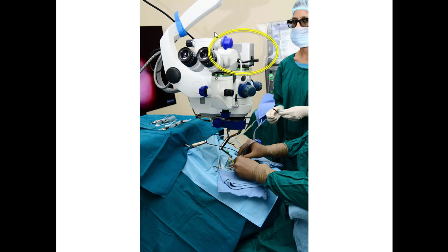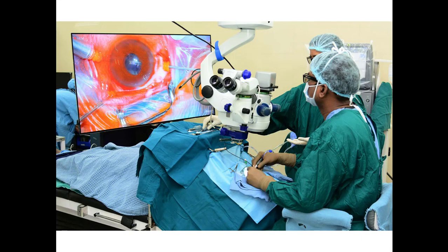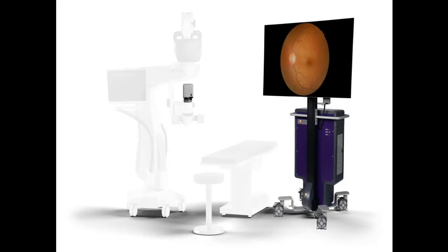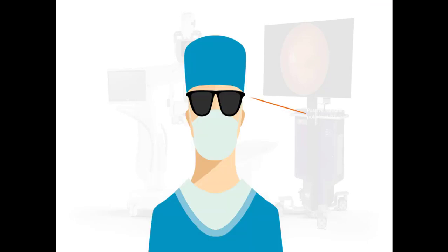The eyepiece is replaced with a high dynamic camera and this is how we are going to sit and operate - no stress on your neck or your back. There is even an option for picture-in-picture. The most important thing is everybody in the theater will have to wear polaroid glasses. Without them, the image will be blurred - these glasses give a clear three-dimensional image.